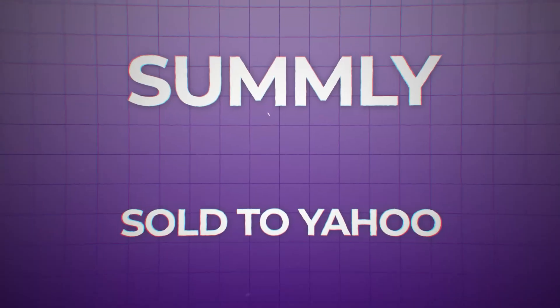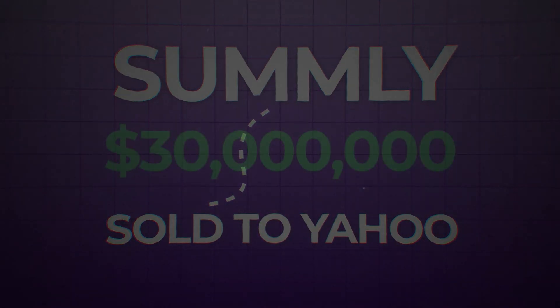Once your app is out there, it can keep making you money. Look at Nick, who taught himself to code as a teenager and made an app called Summerly. At just 17 years old he sold the app to Yahoo for $30 million. That's just one of thousands of examples of how much potential there is in this field.